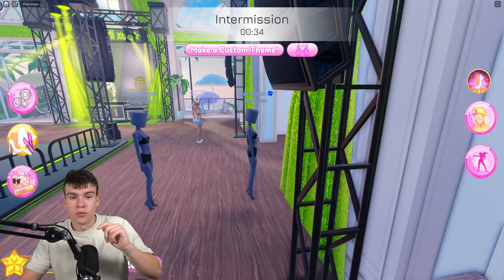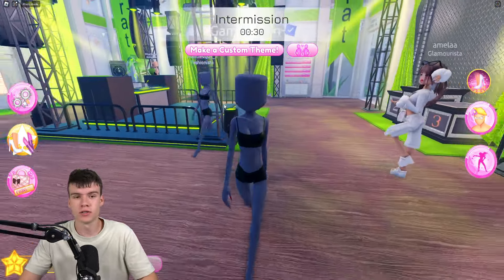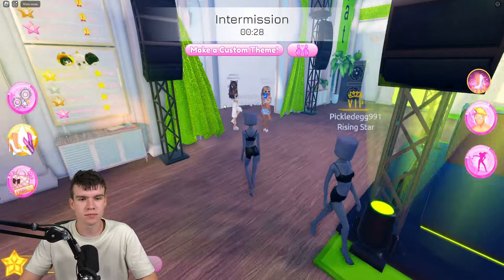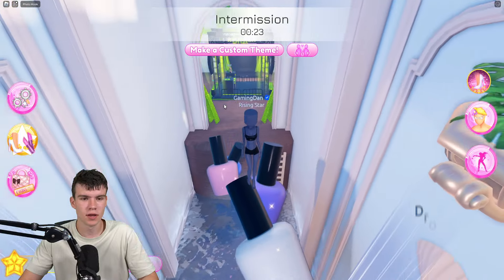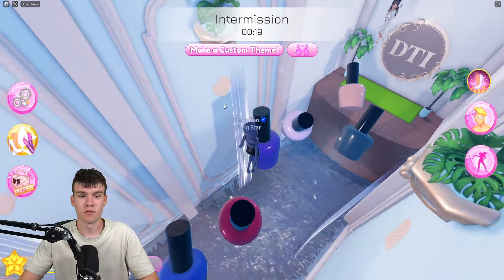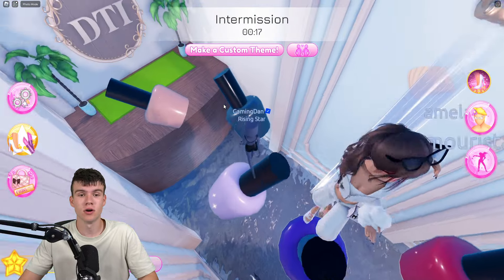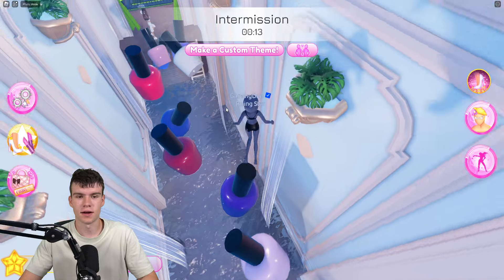So here we are right now inside of Dress to Impress. I'm going to be showing you all of the working codes that you can redeem inside of the game today for August 2024. Since my last video, which was recorded when they dropped this brand new update, a bunch of new working codes have arrived and I'm going to be showing you guys all of those codes today, so make sure you don't go anywhere.